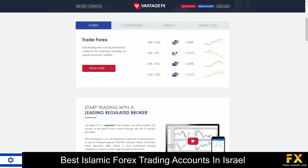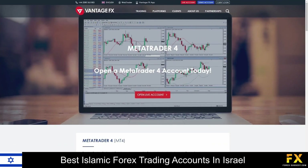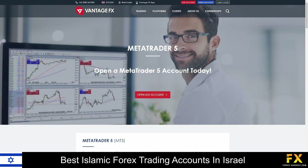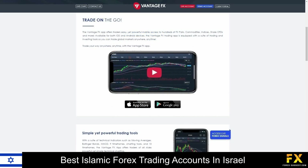VontageFX specializes and provides services in trading through Forex, Indices, Energies, Soft Commodities, Precious Metals, and Share CFDs. Available platforms are supported on MetaTrader 4, MetaTrader 5, ZuluTrade, as well as the VontageFX mobile application, which are supported on Windows, iOS, and Android operating systems.